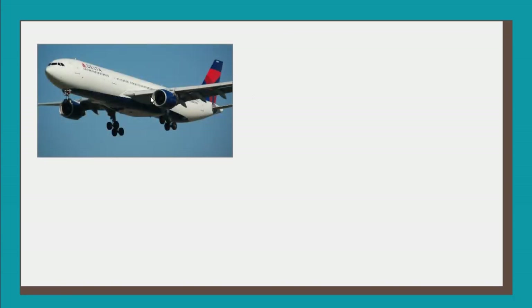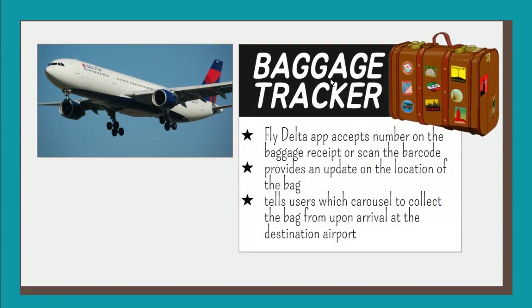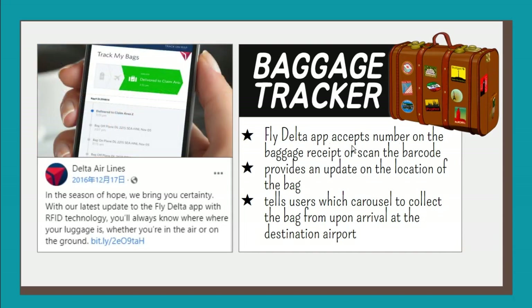Baggage tracking: Delta Airlines developed an application for baggage tracking. Passengers can track their checked-in baggage through the airline's mobile app by entering the number on their baggage receipt or scanning the barcode, and they will receive an update on the location of their bag. The app also tells the user which carousel to collect the bag from upon arrival at the destination airport.